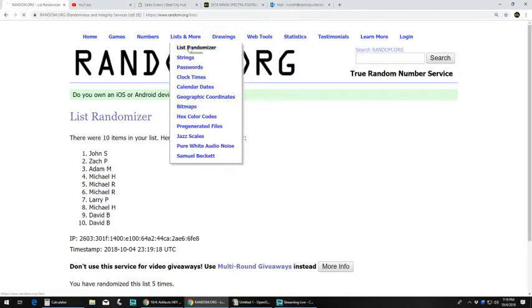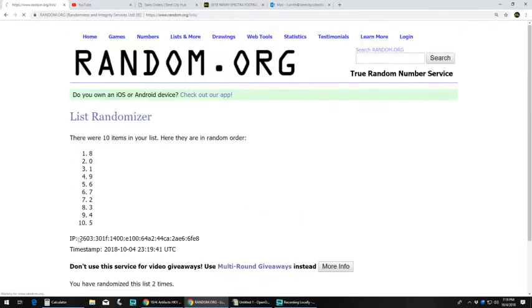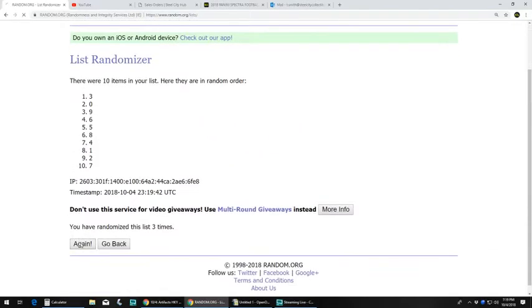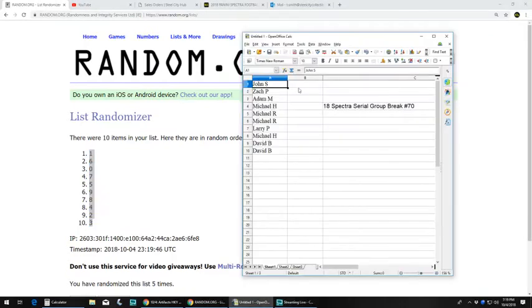Let's get our serial numbers and go 5 times. We got 1 up top and 3 at the bottom. Assignments: John with 1, Zach with 6, Adam with 0, Michael H with 7, Michael R with 5 and 9, Larry with 8, Michael H with 4, David B with 2 and 3.